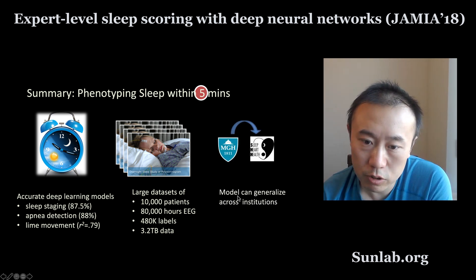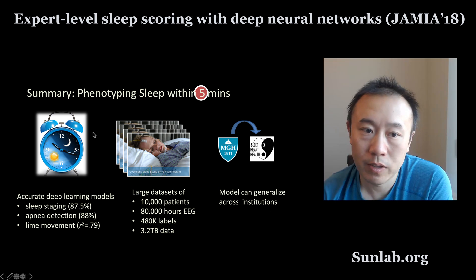In the paper, we also tested how generalizable the model is across different datasets. We trained a model on the MGH dataset and tested it on a completely separate cohort — the Sleep Heart Health dataset. That is the summary of this work.